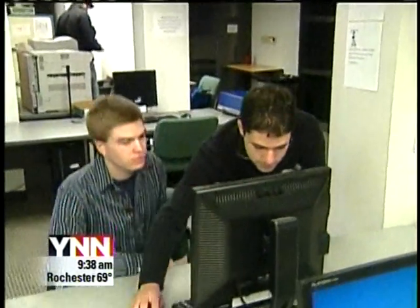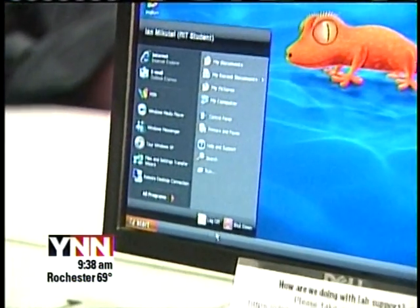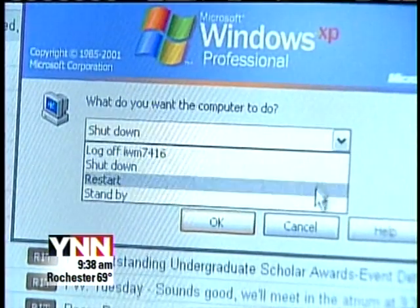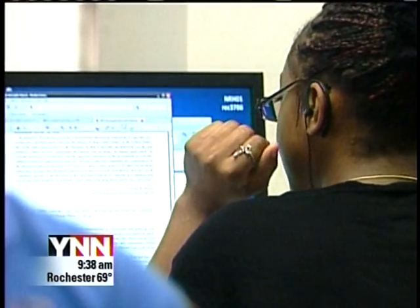For now, after 20 minutes of inactivity, the computers in this lab go to sleep. It takes about five seconds for users to wake them up, and the computers can still perform overnight security and research updates.